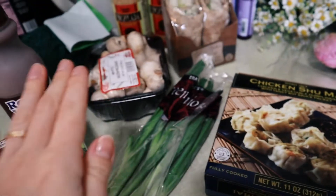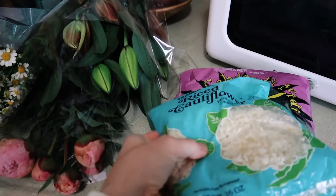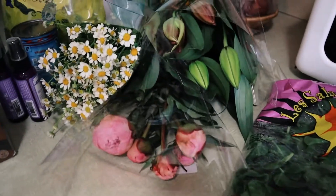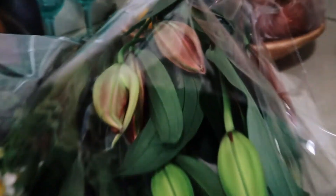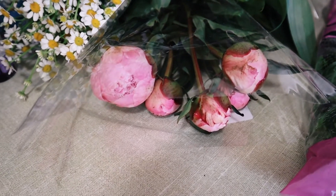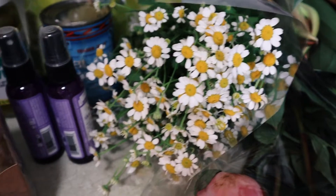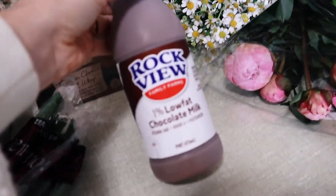I want to do the dumplings with a soup, green onions, mushrooms, all that good stuff. Cauliflower rice, spinach, and flowers — lilies and winter peonies, which, any chance I get. And chamomile because it's my fave. We also got a chocolate milk for Bargles.